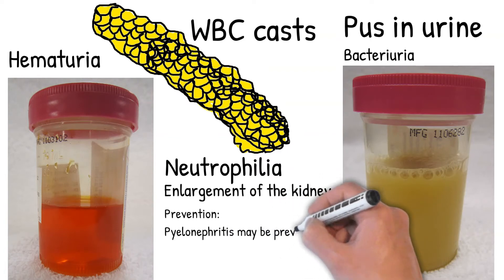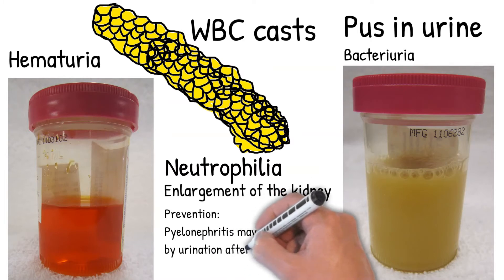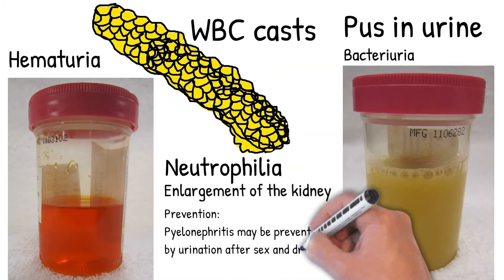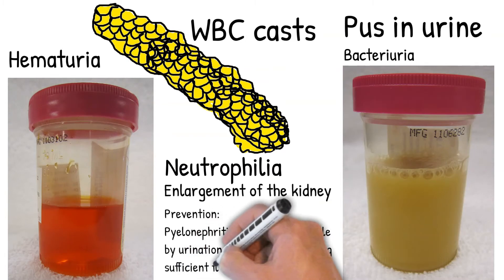Ultrasound findings include enlargement of the kidney, edema of the renal sinus or parenchyma, and poor blood flow on Doppler ultrasound. Prevention: pyelonephritis may be preventable by urination after sex and drinking sufficient fluids.